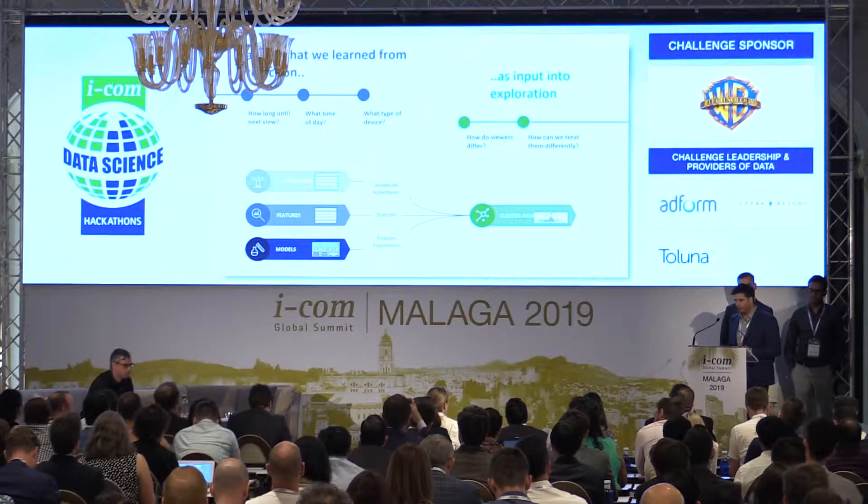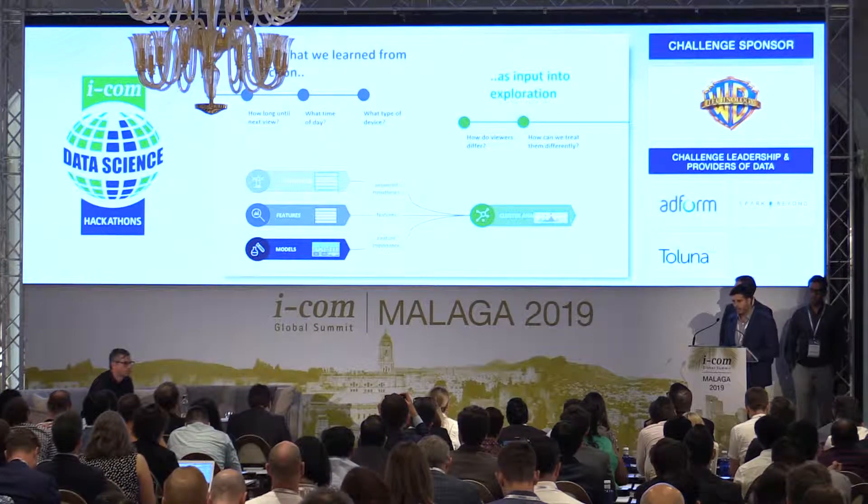Talking about how we got to our results: yesterday we spent a good amount of time getting tactical, answering three pointed questions — how long until next view, what time of day, and what type of device our customers are looking for. We shifted that, using it as input into today, ultimately trying to deliver a more scalable solution in cluster analysis.